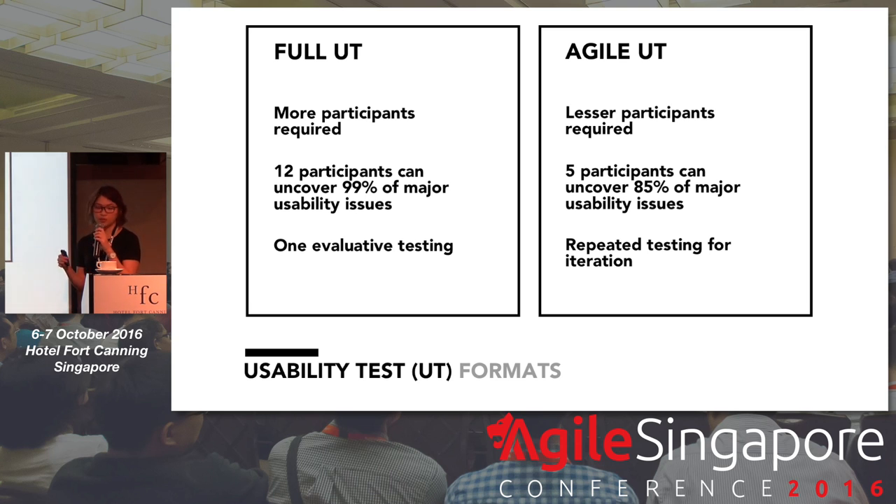In objective, full inlet usability testing for an evaluative or benchmarking purpose can be used, and it requires many participants — usually up to 12, dependent on how many user groups that you actually want to test the app on. And the higher the number of participants, the more usability problems you are able to uncover. But the relationship between the sample size and the number of usability problems being discovered is actually an exponential one. One of the early usability gurus, Jacob Nielsen, actually suggested that even with only five users, about 85% of usability problems actually can be found.